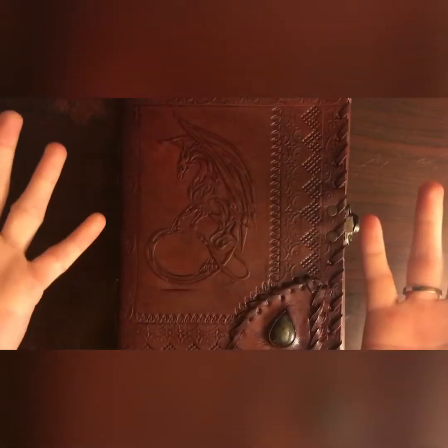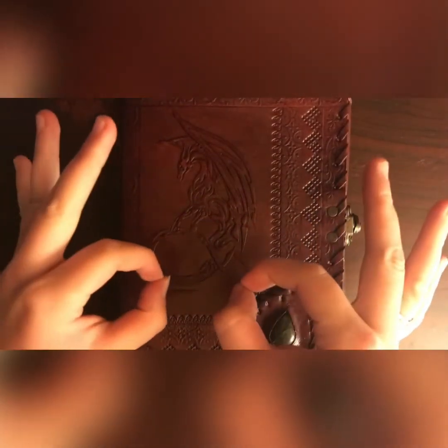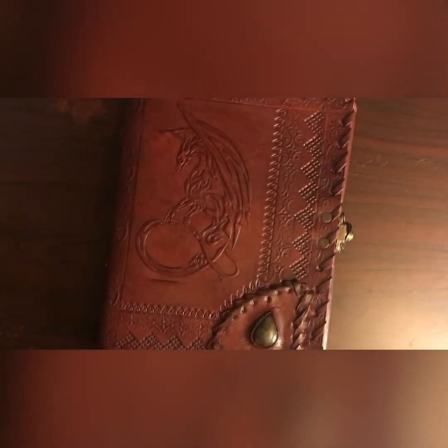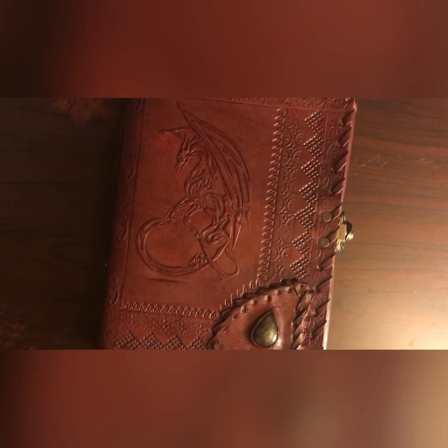Hello, and welcome to my channel. So as the title obviously says, I finished a sketchbook. And to be completely honest, this is my first sketchbook that I've ever completed.